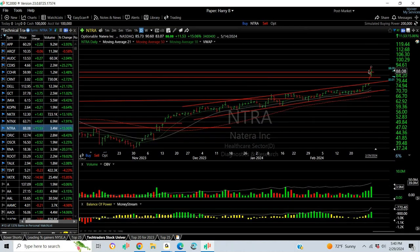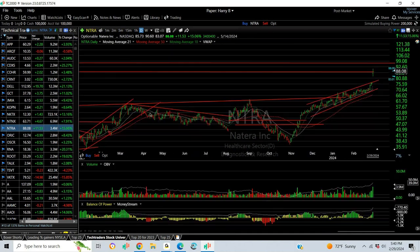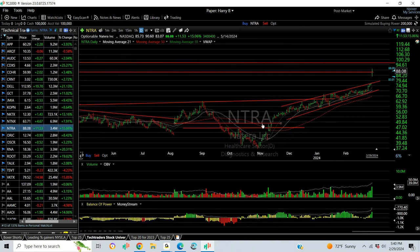NTRA popped as well. Swing trades acting great. Got to two of my targets at resistance, and my next target is going to be up near the high 90s.